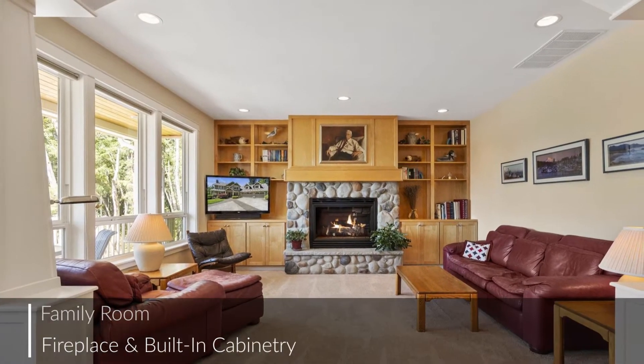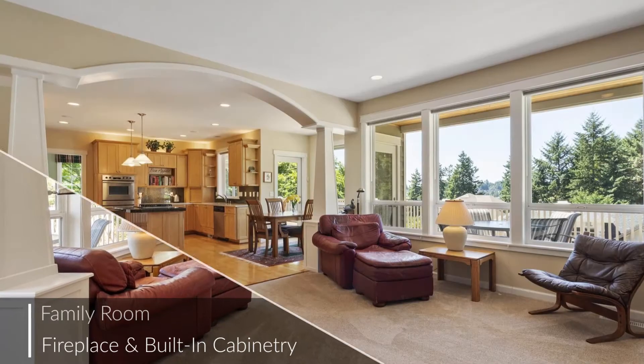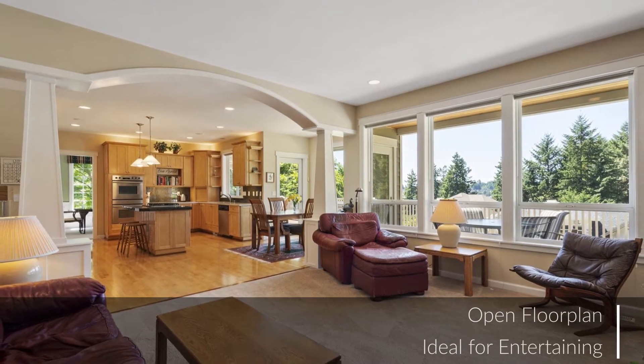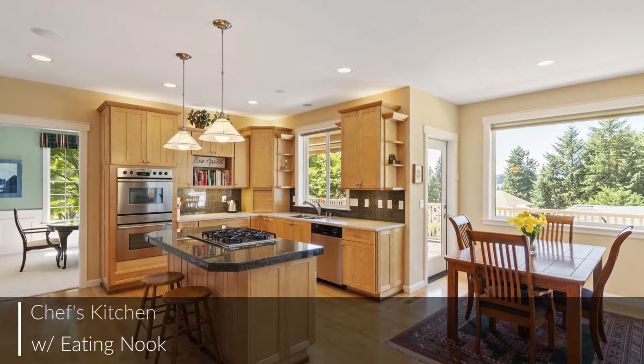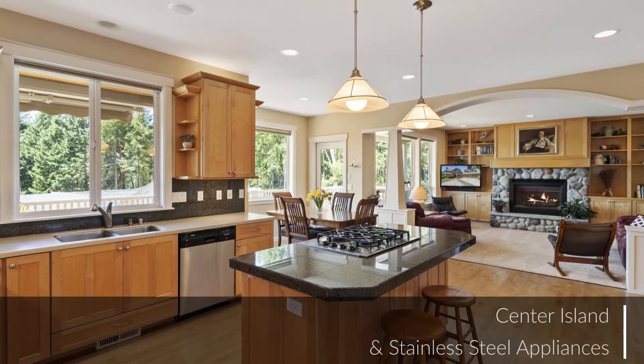The open floor plan of the family room and kitchen flows effortlessly from end to end, providing an ideal spot for entertaining. With a thoughtful, efficient layout and plenty of tasteful extras, this kitchen will be the hub of family life for years to come.